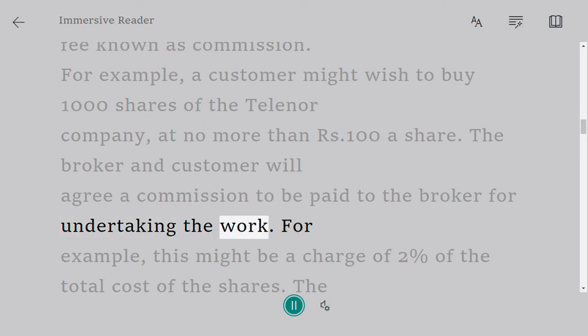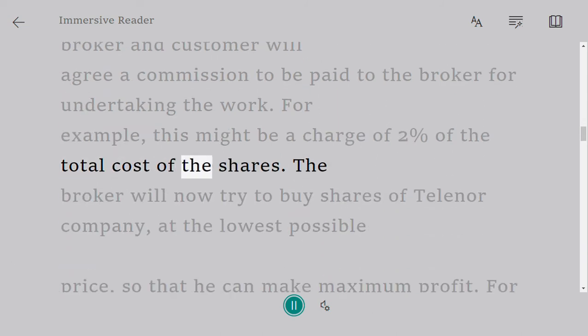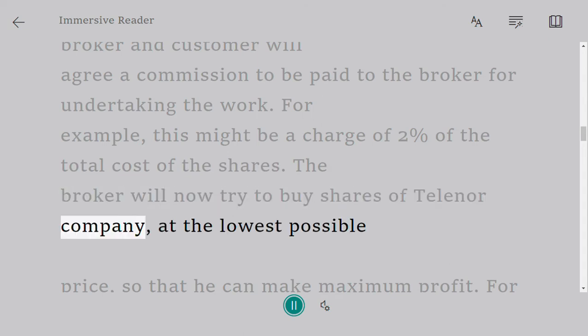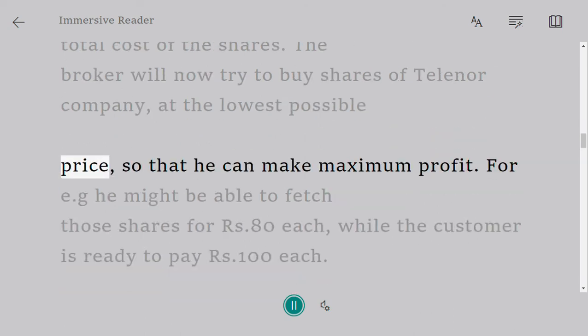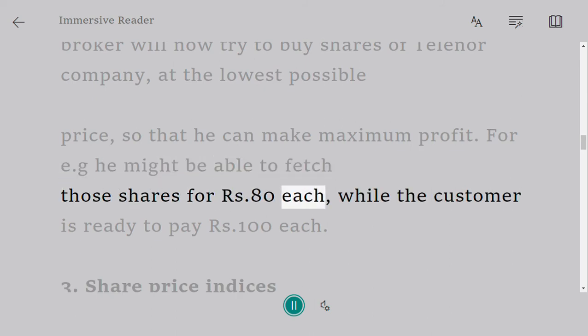The broker and customer will agree a commission to be paid to the broker for undertaking the work — for example, this might be a charge of two percent of the total cost of the shares. The broker will now try to buy shares of the Telenoir company at the lowest possible price so that he can make maximum profit. For example, he might be able to fetch those shares for 80 rupees each, while the customer is ready to pay 100 rupees each.